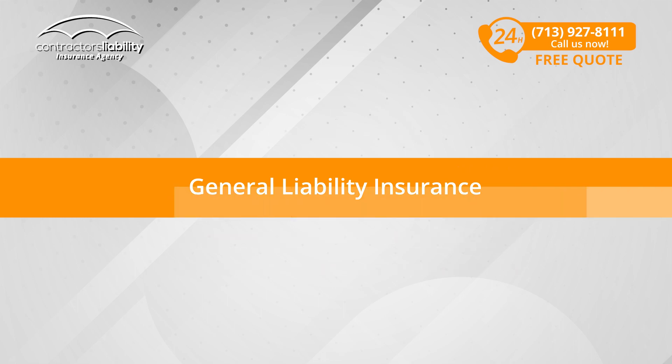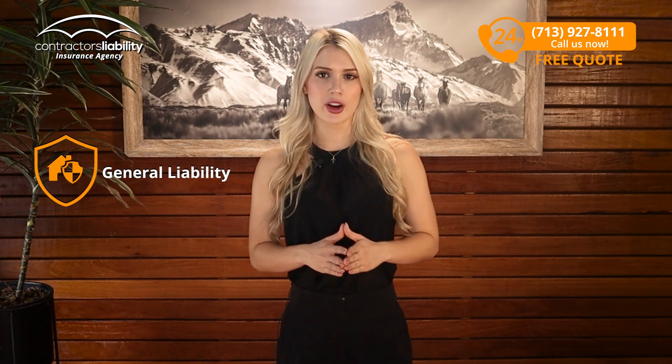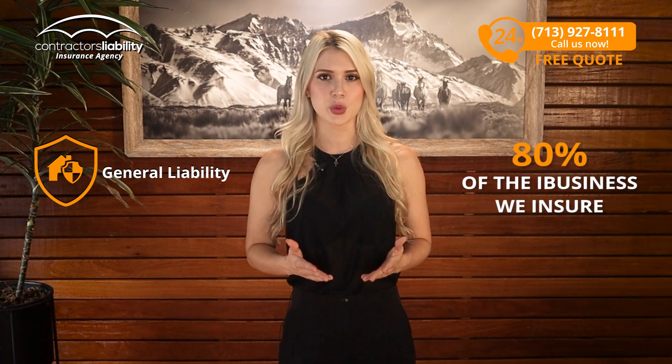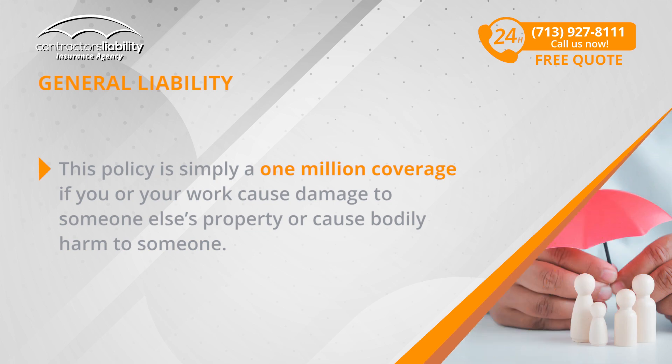General Liability Insurance. First, we present the most needed type for a Certificate of Insurance: General Liability Insurance. This is most likely the product you will need first for a Certificate of Insurance and is 80% of the business we insure. This policy is simply $1 million in coverage if you or your work cause damage to someone else's property or cause bodily harm to someone.